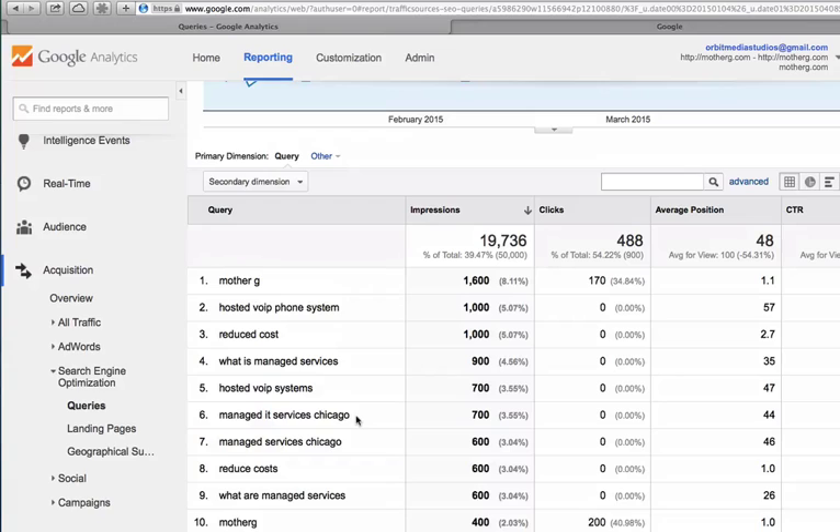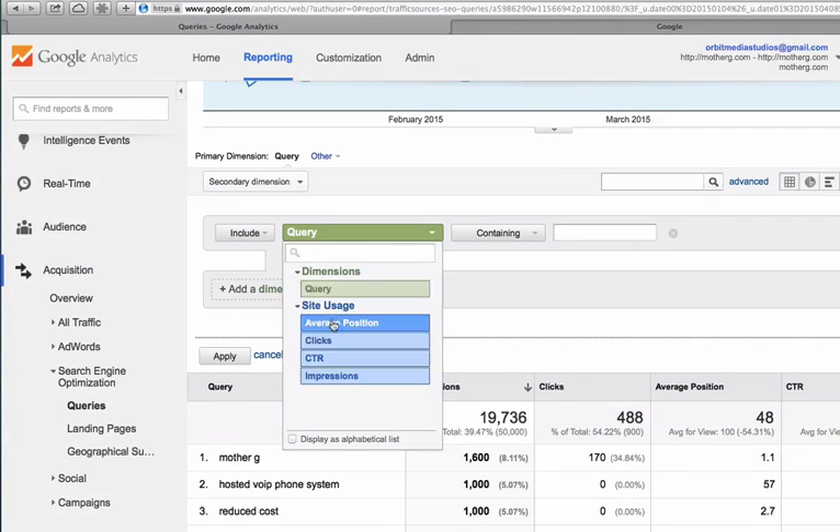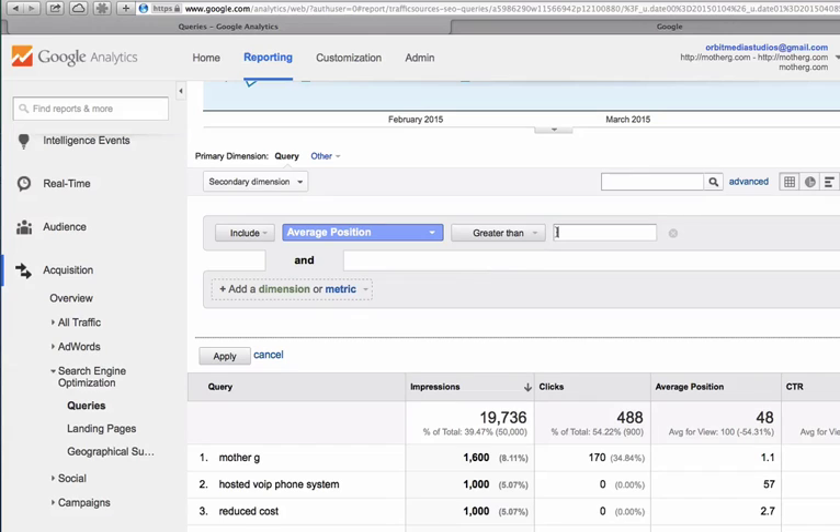So there is plenty of keyword data inside Analytics. The trick is to filter this report so that we're only seeing the phrases for which we almost rank high. I want to create an advanced filter — not just a filter for the queries, but a filter for the average position. I want to include things in this report for which the average position is greater than, let's say, 10.